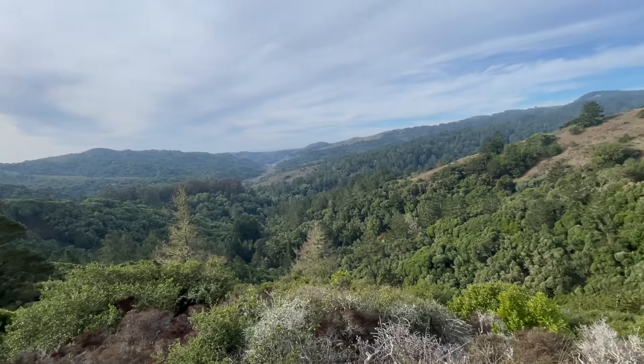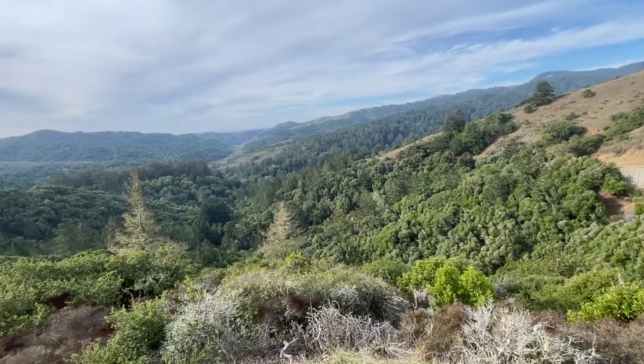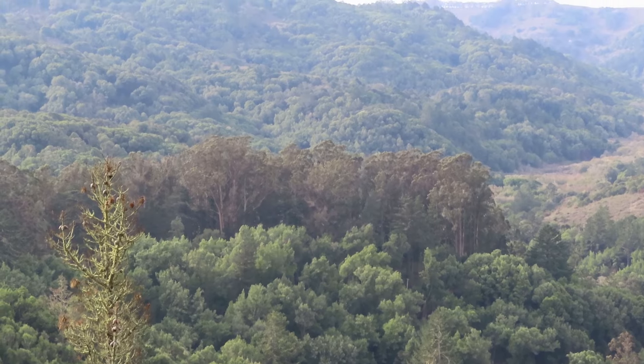We are on the road going to Muir Woods and this road is pretty crazy. You have this beautiful overview of this valley and you can see the tall, tall trees out there — those are our redwoods.